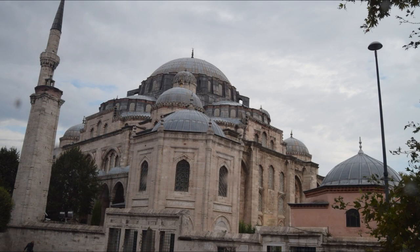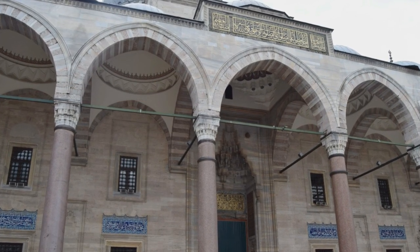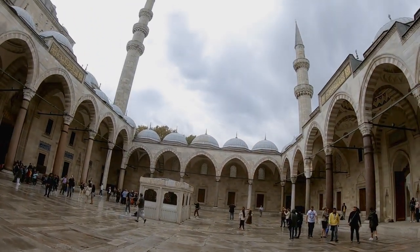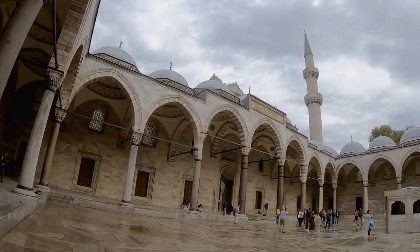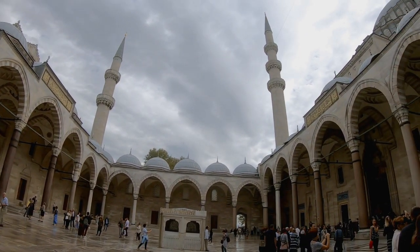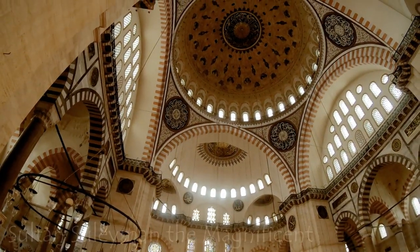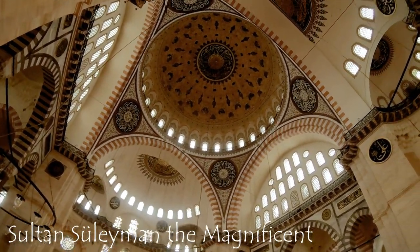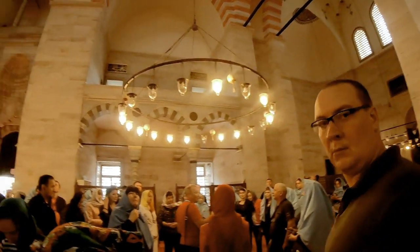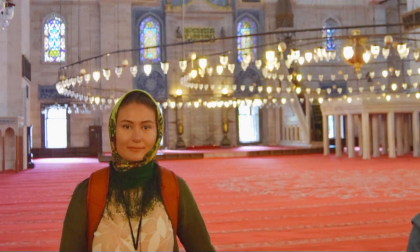Built by the legendary architect Mimar Sinan, it is known as one of his masterpieces and his largest design. It is not just the sheer size that is impressive, but also the elegantly decorated design. It took 8 years to build and was completed in 1557 as a tribute to Sultan Suleiman the Magnificent. Suleiman was the longest-reigning sultan of the Ottoman Empire and is regarded by some as a second Solomon because of the harmony and justice under his rule.